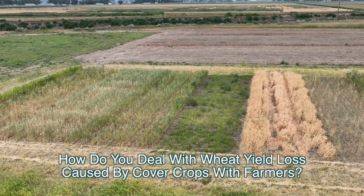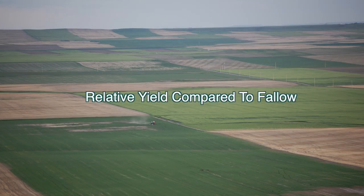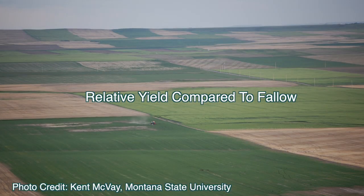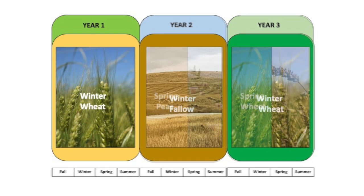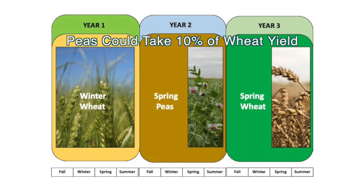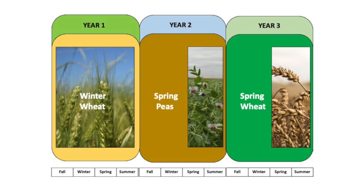I typically look at the relative yield compared to fallow. If you're in a wheat fallow system, you're growing wheat every other year — so no income in that fallow year. So you're getting 50% of that yield. But if you're getting 90% of wheat yield following peas — so it's only a 10% reduction — it's still more wheat than you would have been growing in a wheat fallow system.